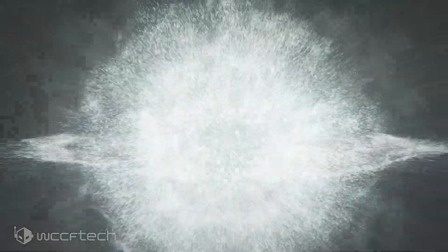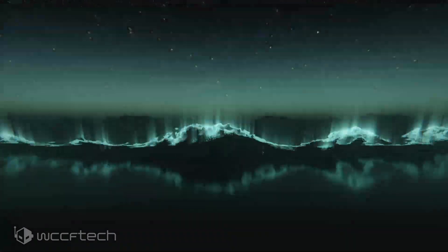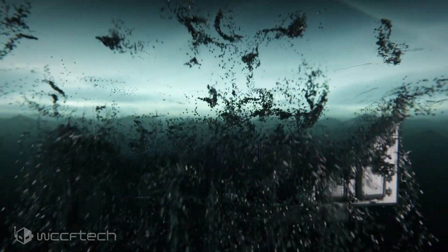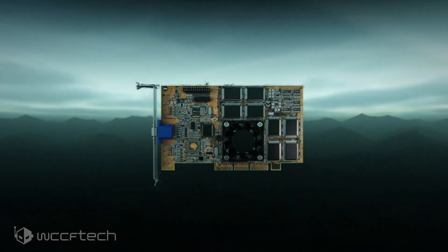This allegedly has to do with GPU yields, production, and stock. The latest specifications, while a small downgrade core-wise, will still net an almost similar performance gain as the RTX 3090.